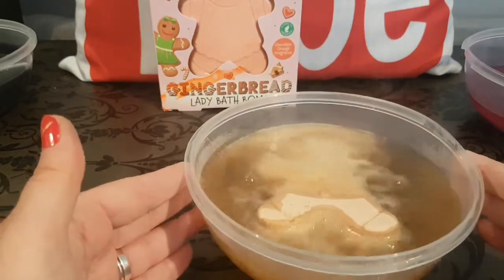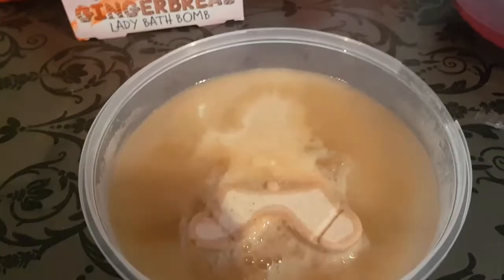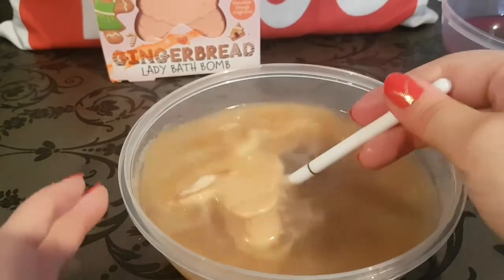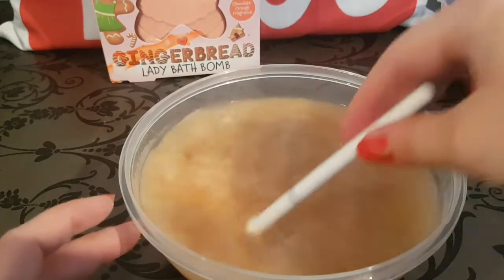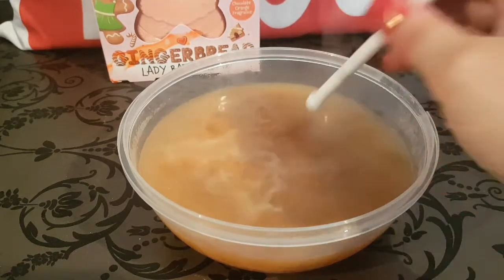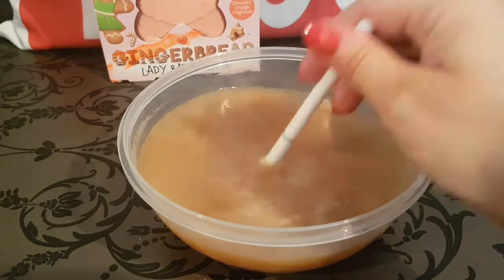Let's pop our gingerbread man in — oh my gosh, this one is pretty good! Look at all of this activity we're getting. I'm going to use the little stick that came with our Chuba Chubs to move it around. This is a pretty good bath bomb. Let's talk about the color of this water — the color is not the nicest, but the fragrance — the spice, the ginger, a little bit of cinnamon — is immense.